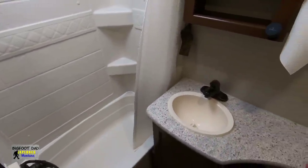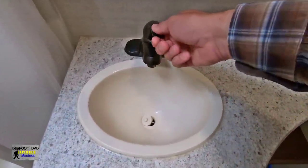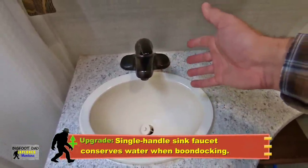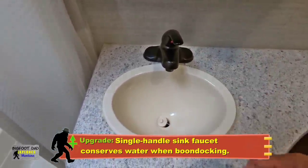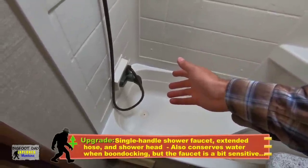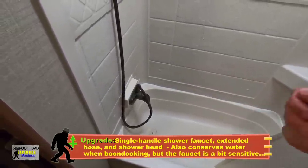The bathroom has a combo tub and shower along with its own dedicated sink. We've upgraded the faucet from a cheap plastic two-knob unit, which didn't even extend far enough into the sink, to a nice metal single-handle residential faucet. We prefer the single-handle types as they help conserve water when boondocking, allowing us to quickly set the water temperature. We've done a similar upgrade in the shower with a single-handle fixture, which as a bonus gives it more of a premium feel and experience.